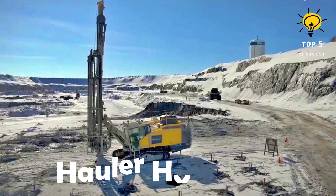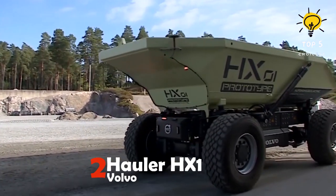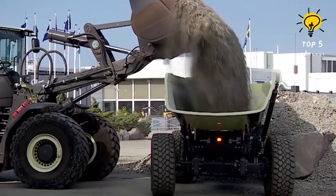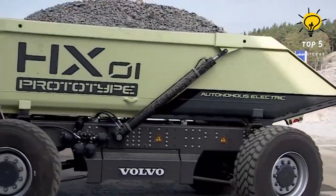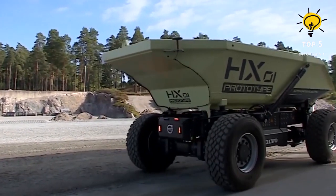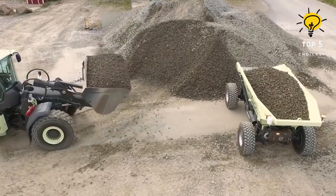Number 2: Hauler HX1 by Volvo. This robotic platform is designed for transportation of loads and various construction tasks. It operates independently and is propelled by an electric motor running on batteries. Equipped with a vision system, it is capable of detecting people and obstacles. This machine has the potential to reduce carbon emissions by 95% and can result in a 25% cost savings in construction.